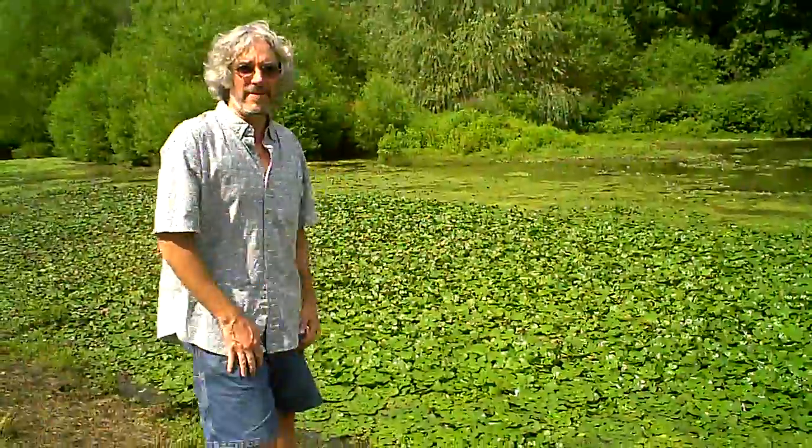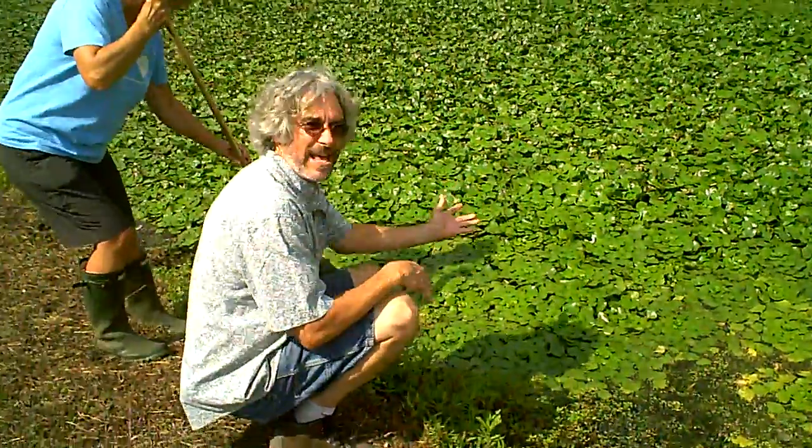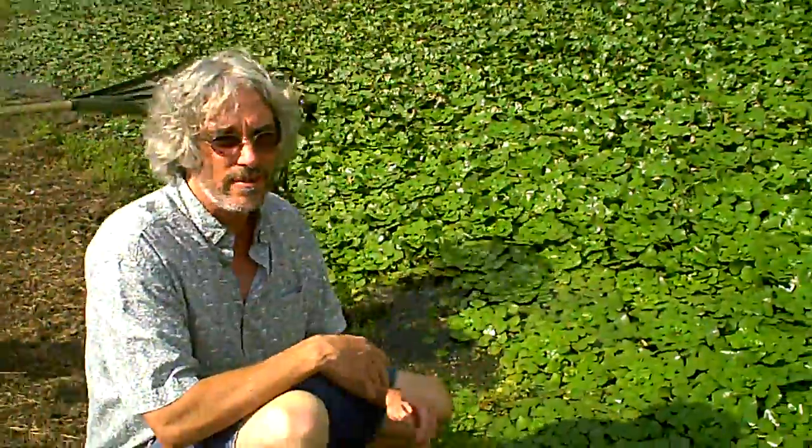So let's take a closer look at this plant right here. As you can see, this end of the pond is really covered by the plant. It reproduces very rapidly by seed, but also this is largely from vegetative growth.